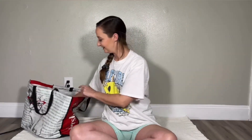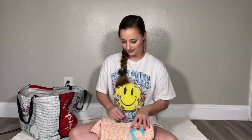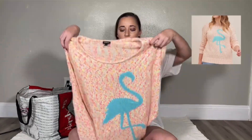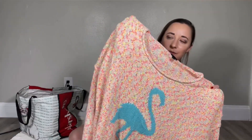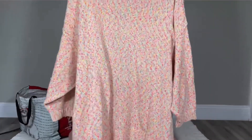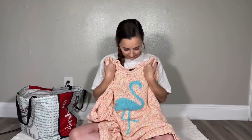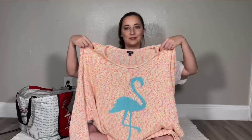Okay guys, we're getting close to the end. This is from Torrid — it is a size 6 and it is this super cute flamingo sweater. I love the colors on this sweater. The back is just plain and it is so comfy — it almost feels like a blanket. If you wanted to just lounge around the house, you could wake up Sunday morning and just put this on. I hope it goes to a great home.